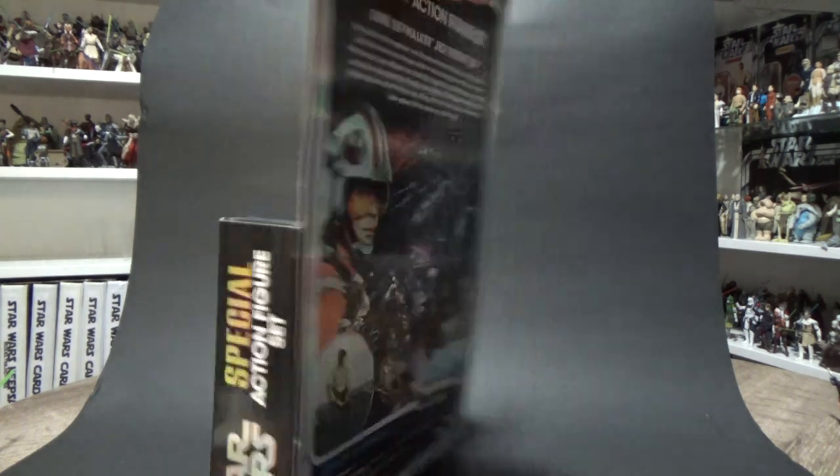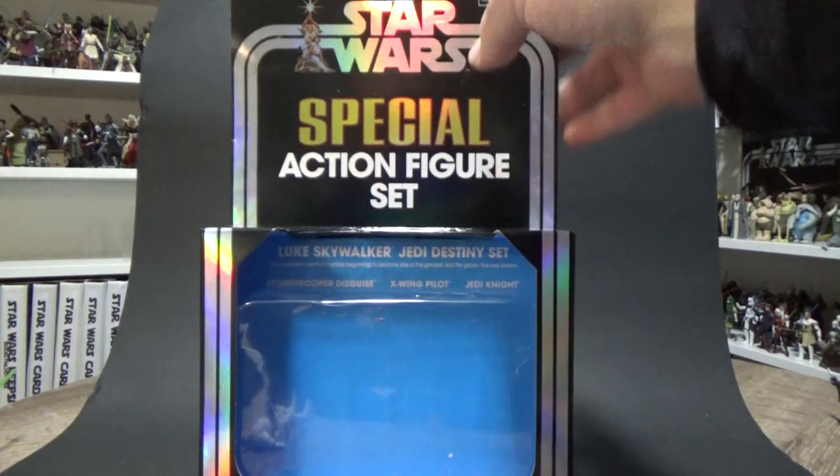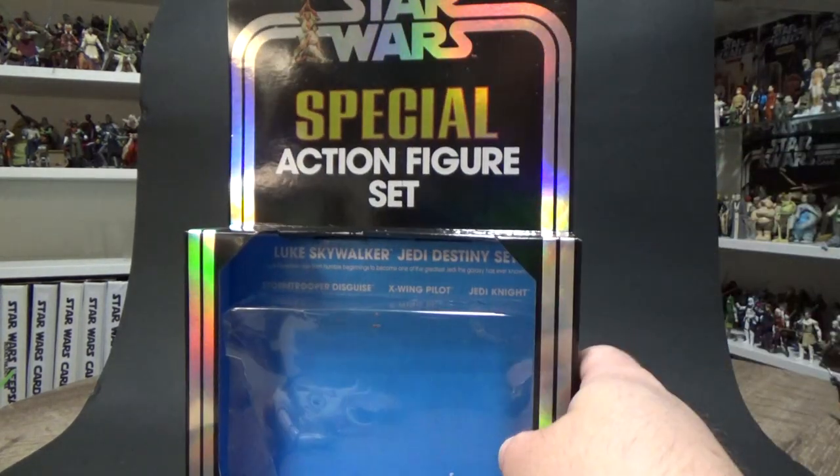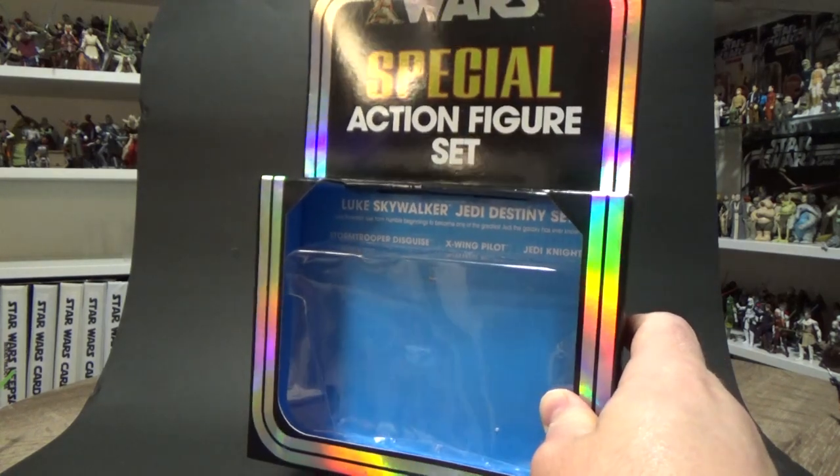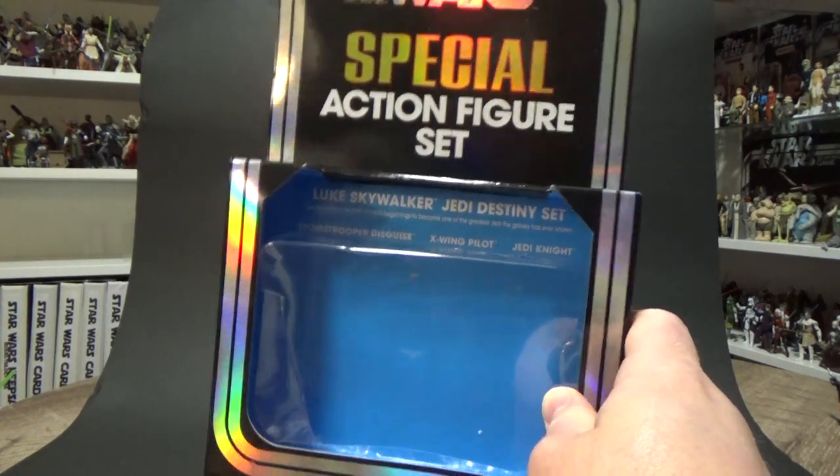So three really good character selections. They could absolutely do a second one of these packs with Farm Boy Luke, Bespin Luke, and maybe Final Duel Luke for Return of the Jedi. We could absolutely do that, and I would buy it because these figures are extraordinary.